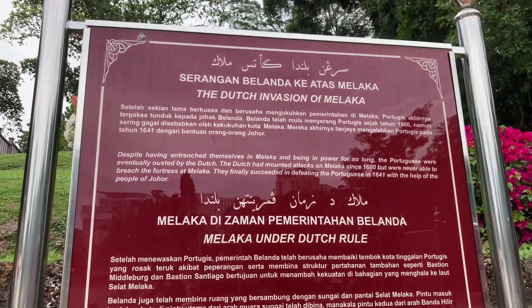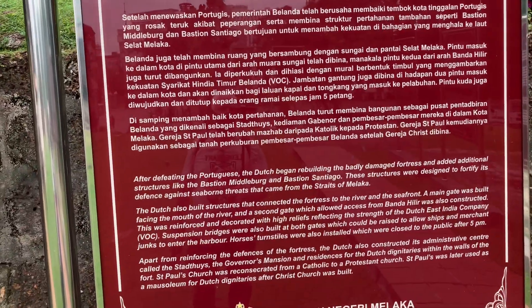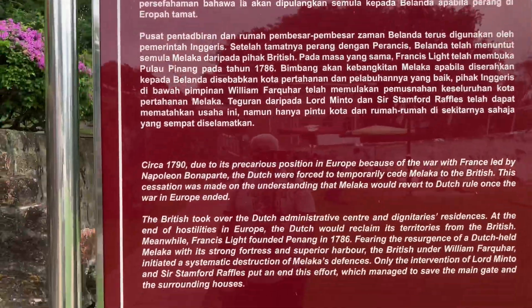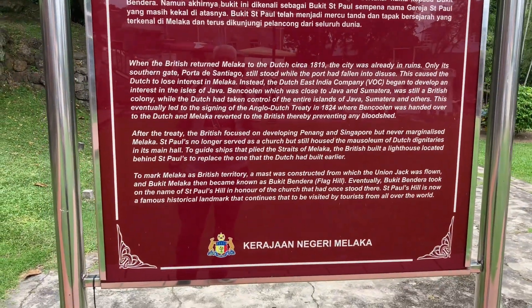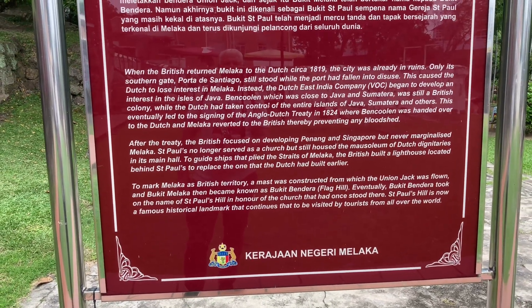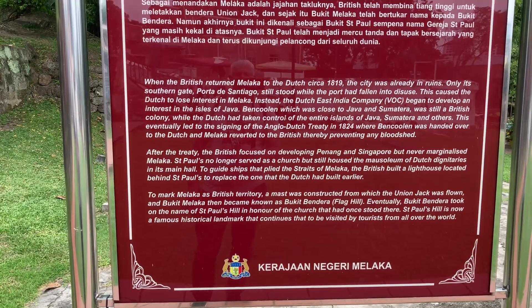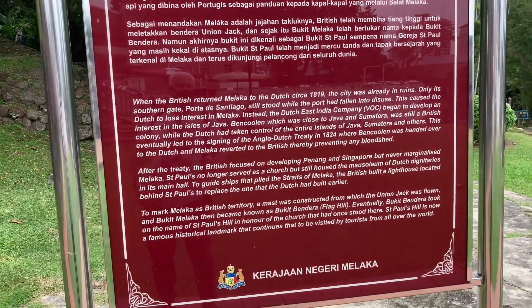And then came the Dutch. And then Malacca joined the transition to British rule. When the British returned to Malacca — the return of Malacca to the Dutch in 1819 — the city was already in ruins. Well done, England. Only its southern gate still stood, and the port had fallen to disuse. This caused the Dutch to lose interest in Malacca.